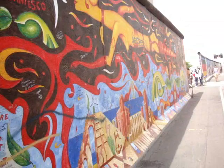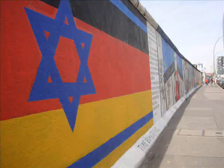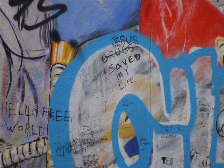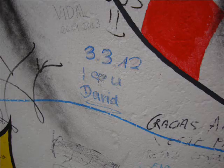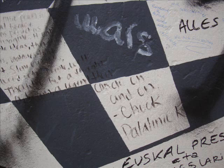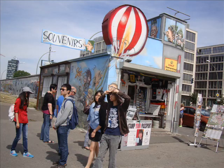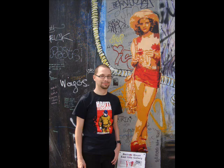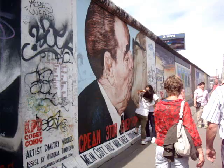I mean they made it all pretty and stuff. Thank you very much. This is one of the more famous murals on it.